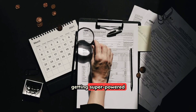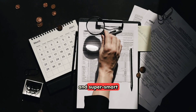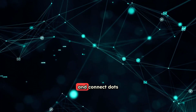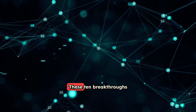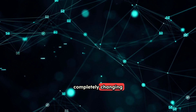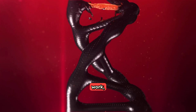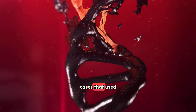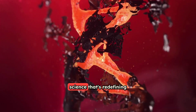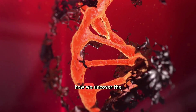Think of it like getting super-powered magnifying glasses and super-smart computers that can see things invisible to the naked eye and connect dots no human ever could. These 10 breakthroughs aren't just small improvements — they're completely changing how police and scientists work, helping them solve cases that used to be impossible. Get ready to explore the cutting-edge science that's redefining how we uncover the truth.